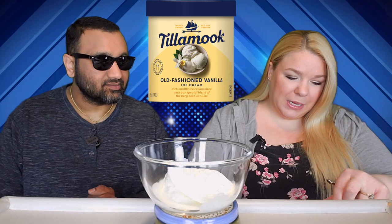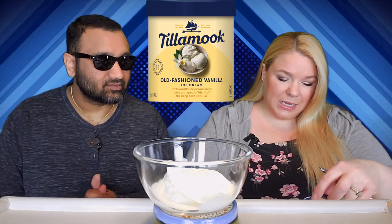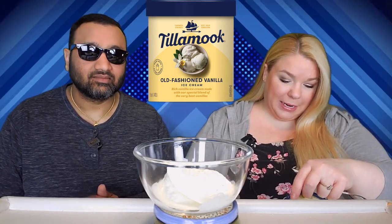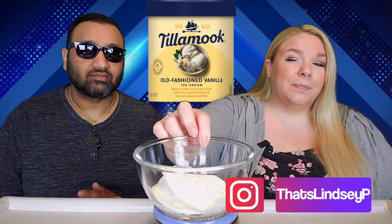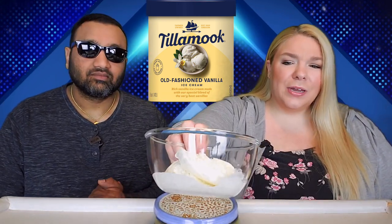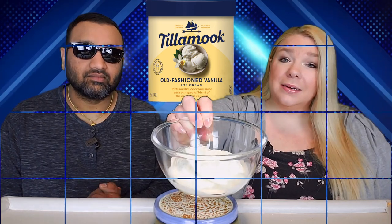Now this stuff claims to be the extra creamy kind. And I would agree, because this is already — it's been out of the freezer for maybe two minutes and it's already quite puddly. Let's get into this.